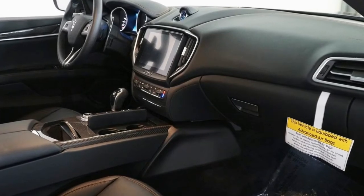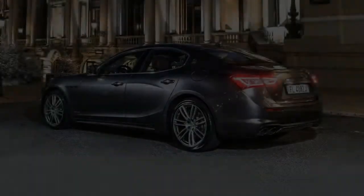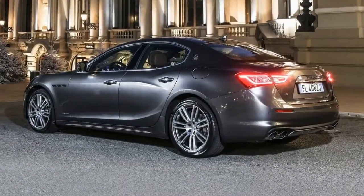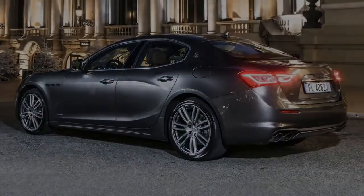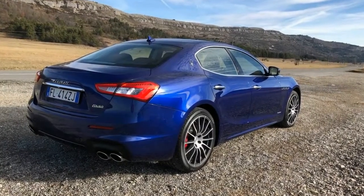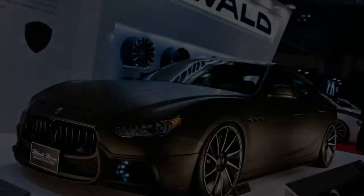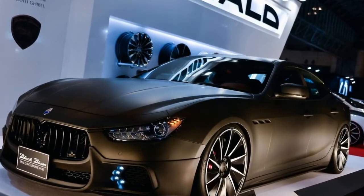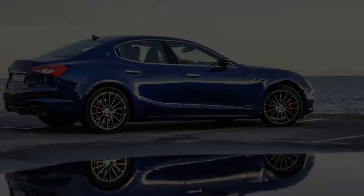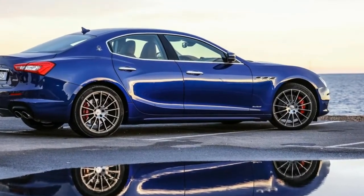So you've got $200,000 burning a hole in your pocket and you want to extinguish those flames by purchasing a large, premium, high-performance sedan. Thoughts turn to Germany, specifically BMW's bruising M5 or Mercedes-AMG's storming E63. Both can tear the tarmac off the road courtesy of outputs approaching the 600-horsepower zone and dynamic systems tuned by unhinged boffins in Munich and Affalterbach.